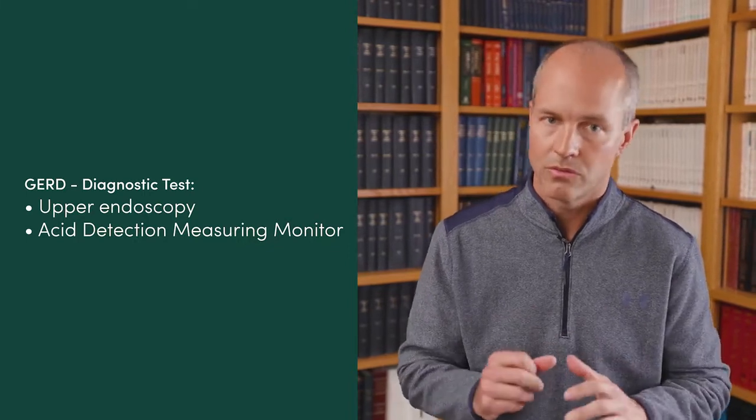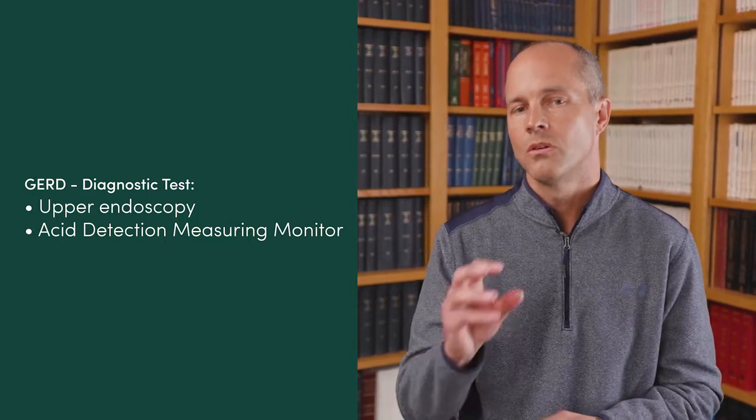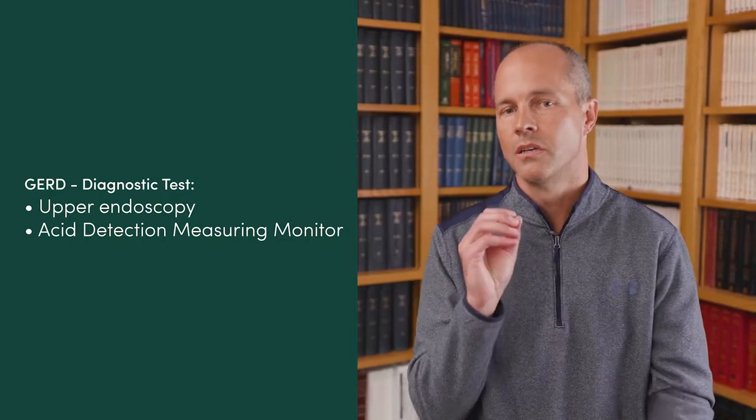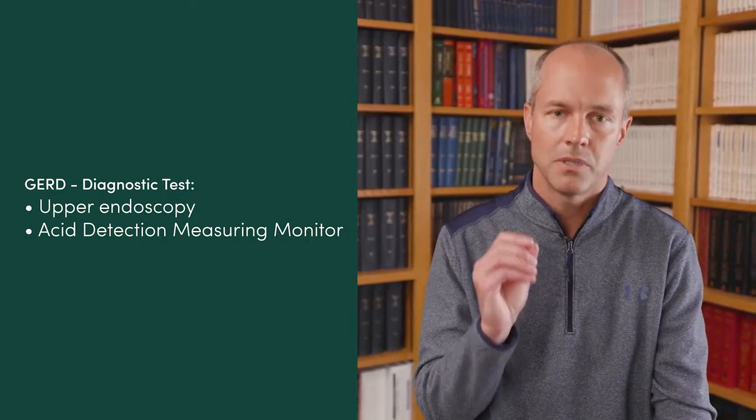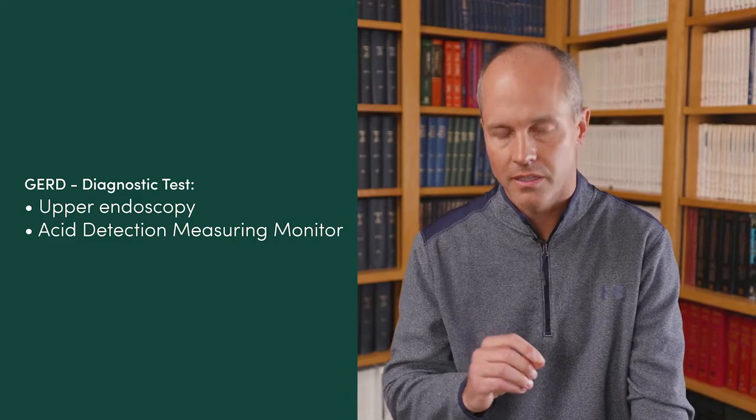On the way out, after we've looked at everything and made sure you haven't developed esophageal or stomach cancer, we leave behind what's called a Bravo Probe. This is a pill-sized pH or acid detection monitor that attaches to the lining of your esophagus and stays there for several days, recording your acid exposure. If the results show a really high amount of esophageal acid exposure, we know we're going to pursue therapy for GERD.